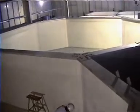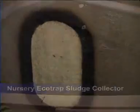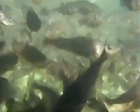AquaOptima supplies complete hatcheries and on-growing plants for both cold and warm water species. This includes cod, salmon, trout, arctic char, halibut and turbot, in addition to tilapia, barramundi, sea bass and sea bream.